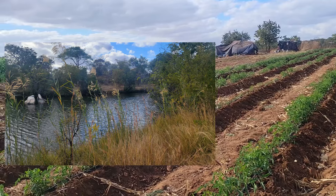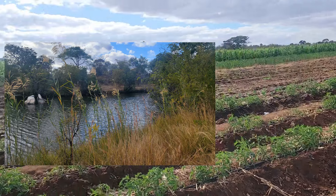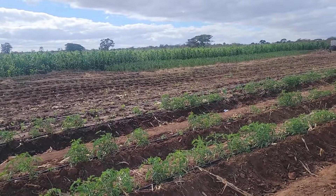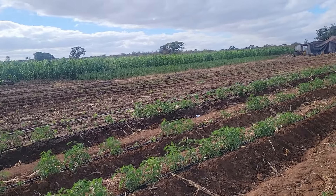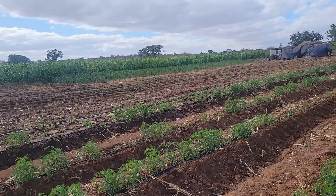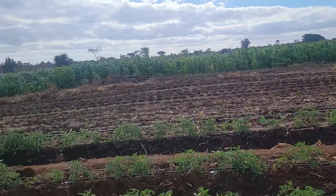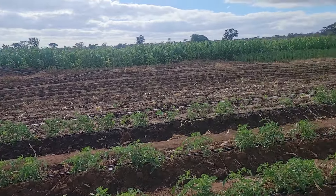They have tomatoes, maize — they've done one hectare — and a bit of vegetables and cabbages that they're trying out. This is what other farmers close by to us are doing.